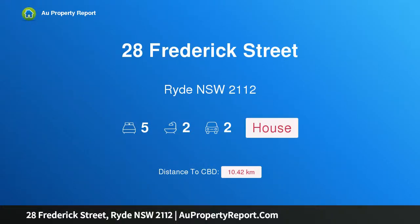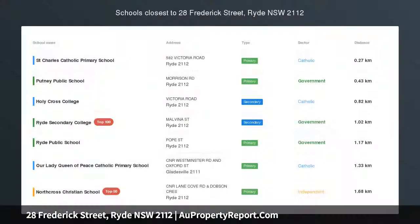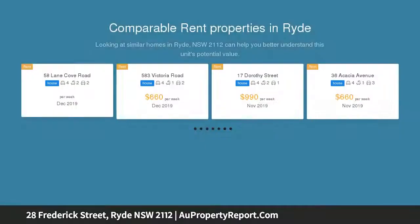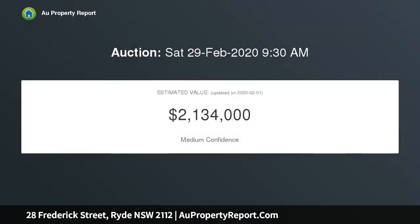Introducing 28 Frederick Street, Ryde, New South Wales 2112. 725 sqm of level land on a prized street bordering Putney — occupy or rebuild, representing exciting potential to capitalize on over 725 sqm of premium blue-chip land. This much-loved family home is ready to be enjoyed or transformed into a sophisticated residence befitting its enviable address.